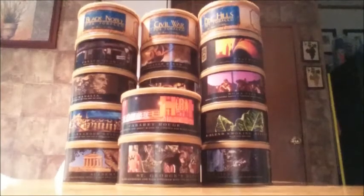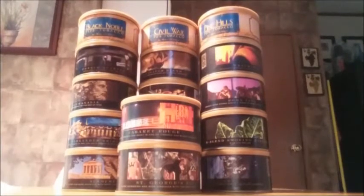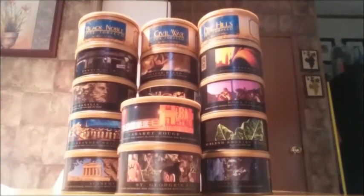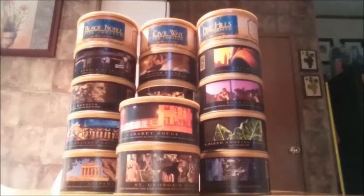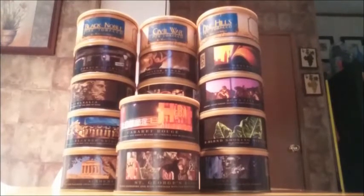Hey everybody, back with you again for another review. This one is going to be on Saltless Private Stock Cabaret Rouge. The tin description says complex, aromatic, and sweet blend of Virginia and black Cavendish, and this is a ribbon and coarse cut blend.